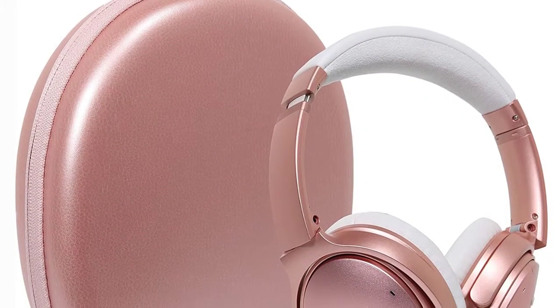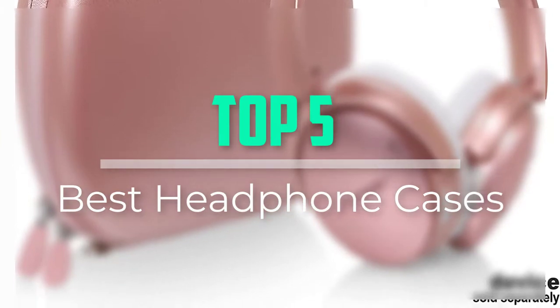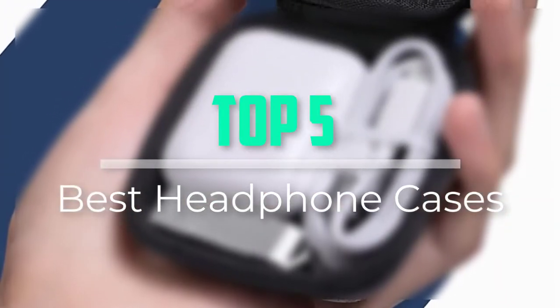Hello everyone, welcome back to our new video. In this video, I will give you more information about the top 5 best headphone cases that are available on the market.